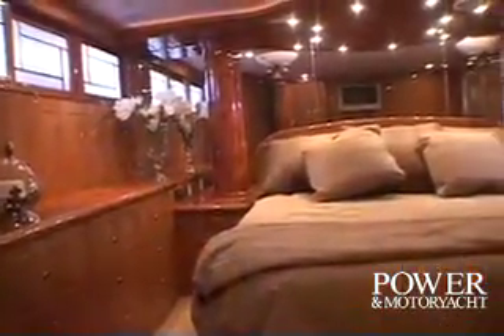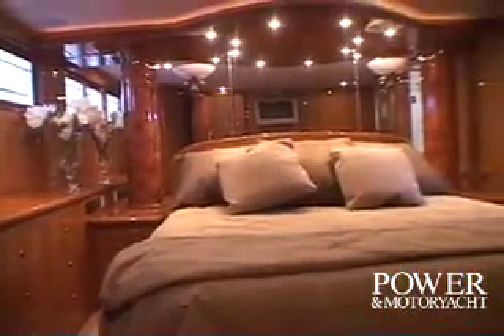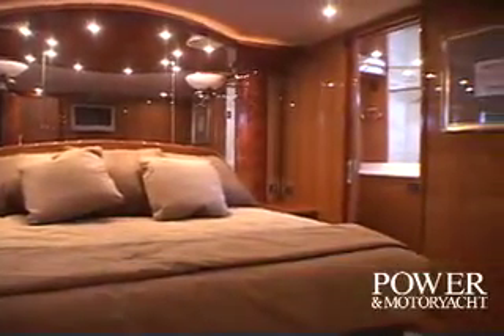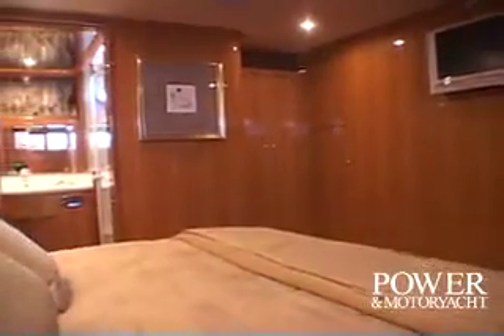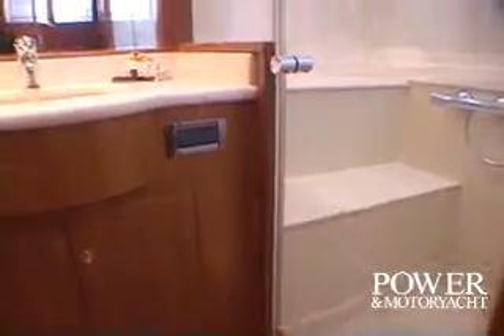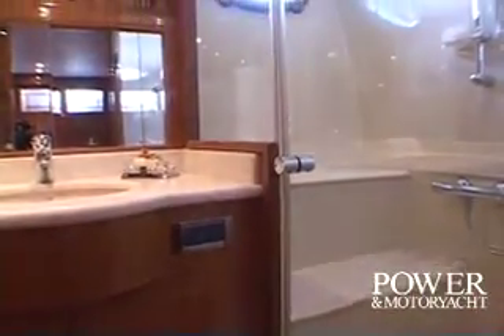The master stateroom offers several distinctive designer touches, such as these unique Shoji screens for the port lights, and the burl wood pillars to either side of the queen berth. Everywhere you look, the beautiful fit and finish of all the woodwork in these quarters. Rounding out the amenities here is the en-suite head with a teak and holly sole, stall shower, and a pocket door.